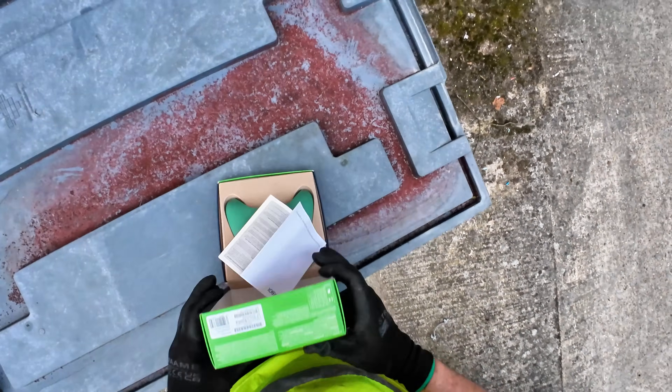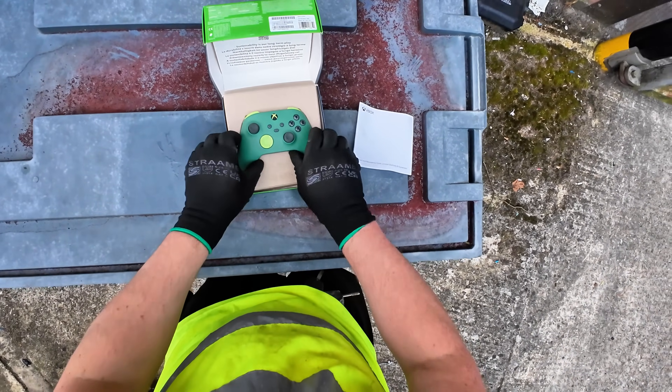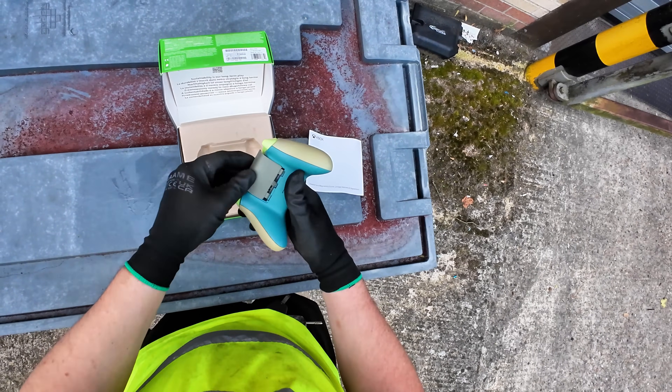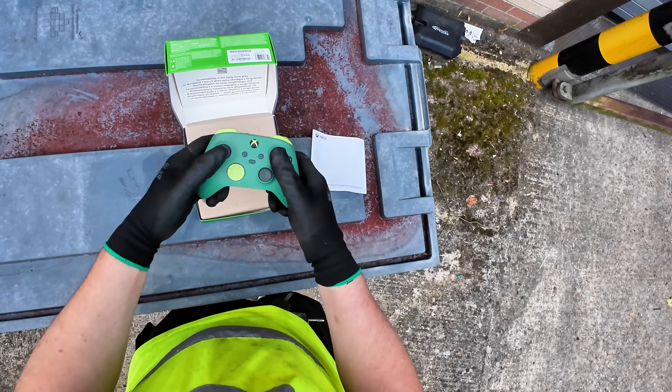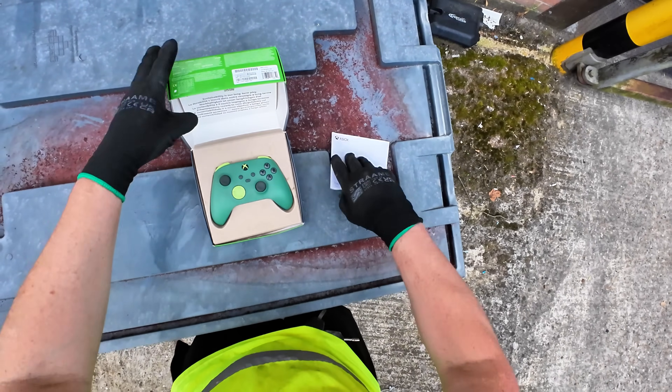Oh there's a controller there but I think it's smashed up. Oh is it? No it's not - nice, look at that. Stunning, wow, score.